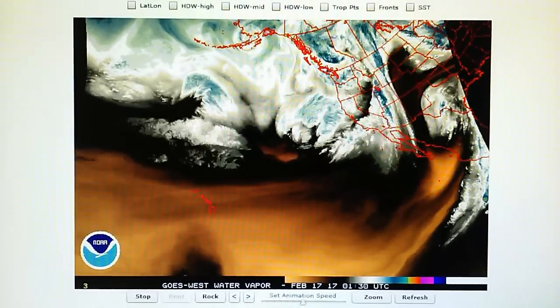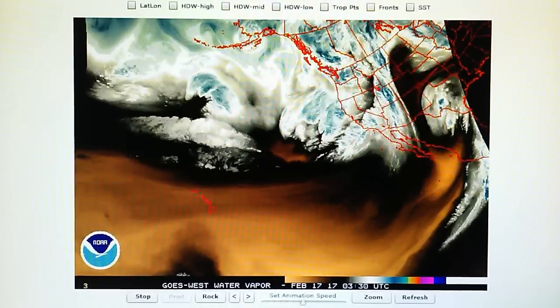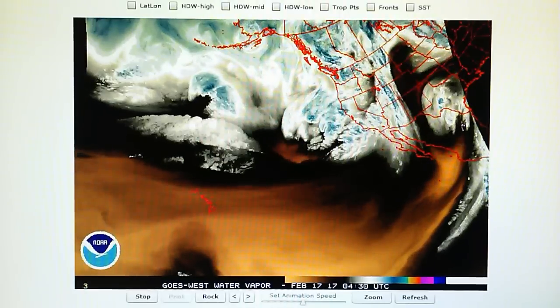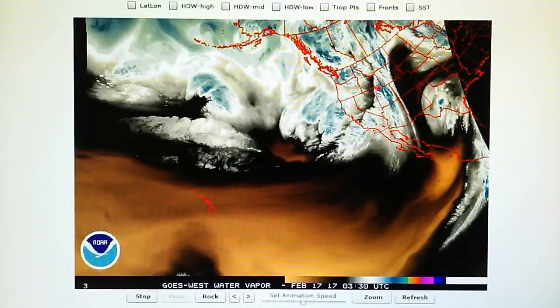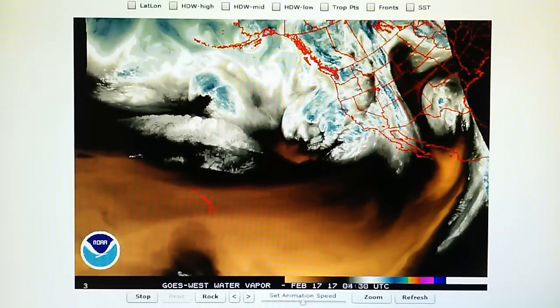Today is February the 16th, 2017, and right now at 10:15 p.m. we have a temperature of 56 degrees in the foothills. The relative humidity is 77%, the barometer is down at 29.95 inches, and the dew point is at 49 degrees.